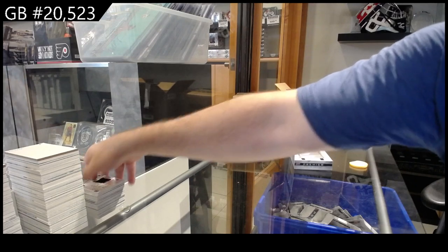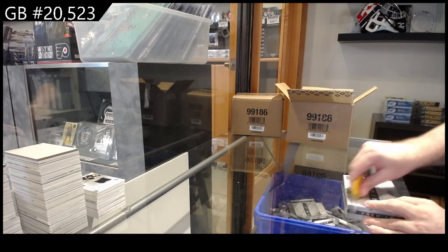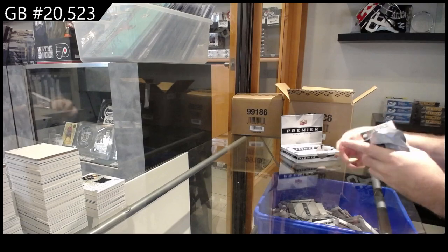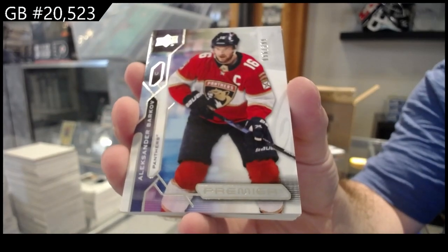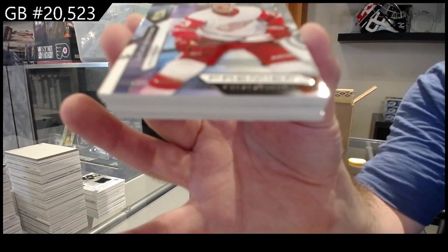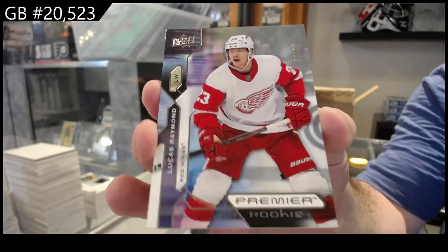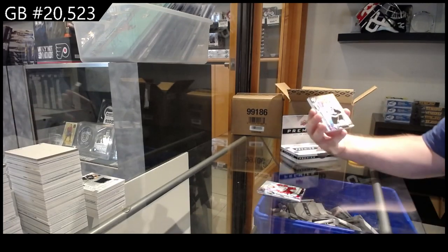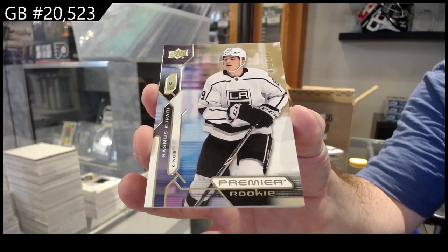I think this case is the Carter Hart and the patch-tacular so far, and the Spencer Knight and the Spencer Knight 99 — this case might be winning overall, early but might be. We've got for the Panthers, $2.99 Barkov. For the Red Wings, gold rookie to 65 of Raymond. For the LA Kings, gold rookie of Kulpari.